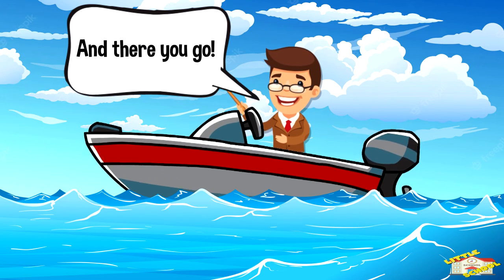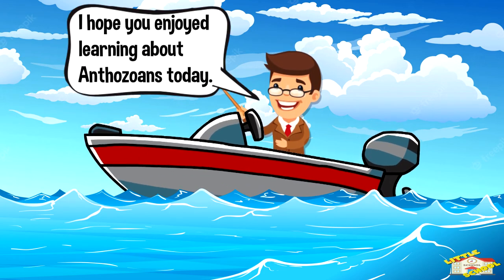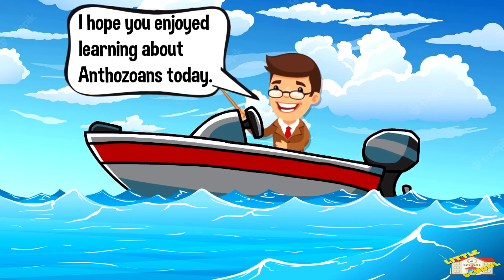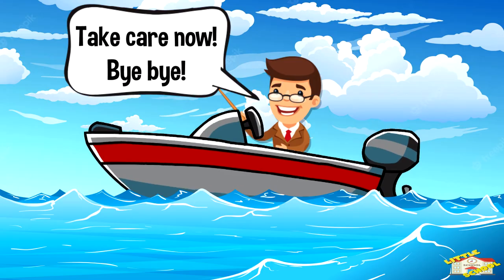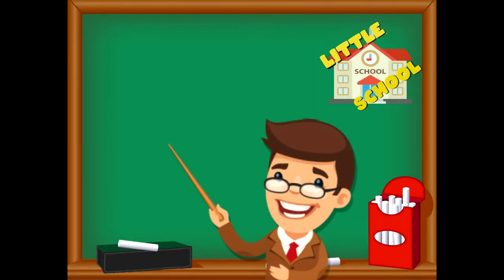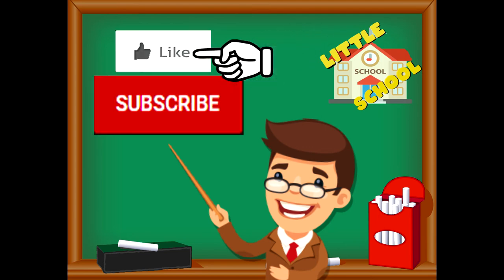And there you go! I hope you enjoyed learning about Anthozoans today. Take care now! Bye bye! If you enjoyed the video and want to see more videos from us, please click the subscribe button. Also give us a like. That will help us. We thank you so much and we do hope that you enjoy our videos. See you soon!